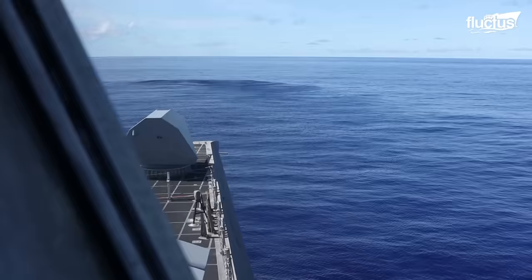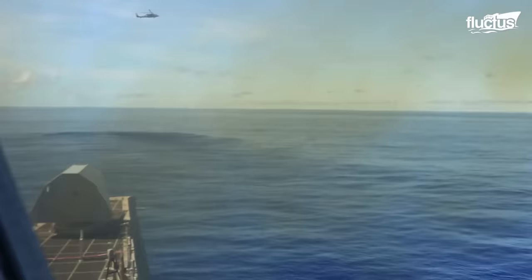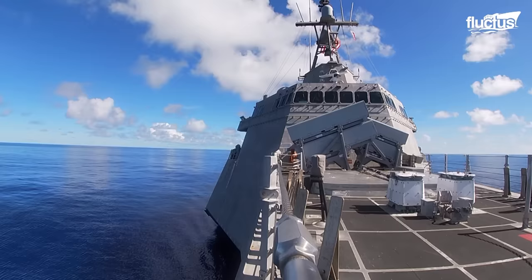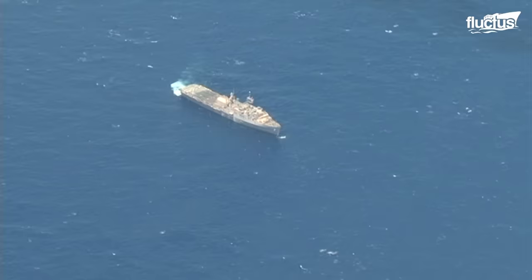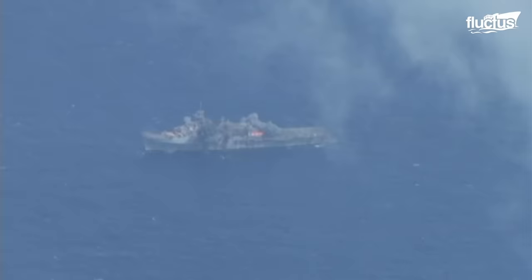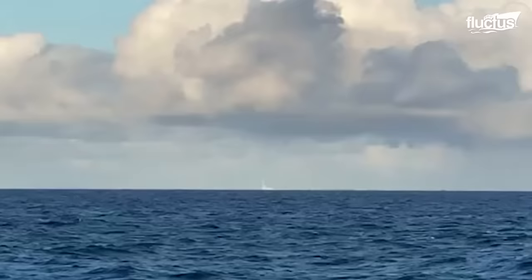For land attacks, the U.S. Navy can rely on the Naval Strike Missile. This new Norwegian missile is used against ships and land targets. It has a range of up to 345 miles, depending on its attack profile.